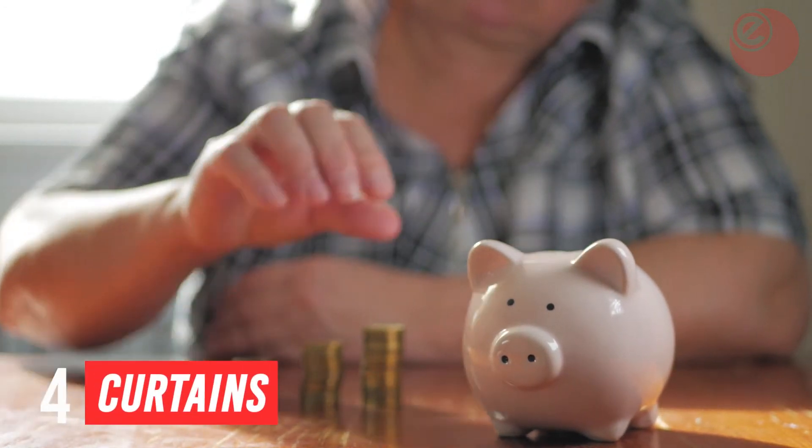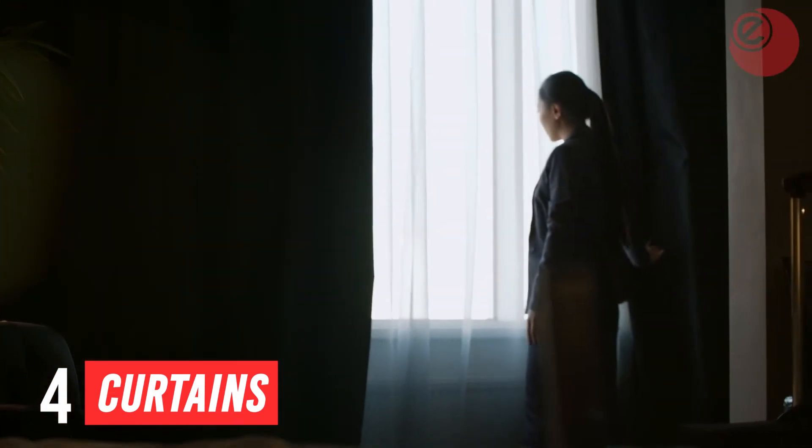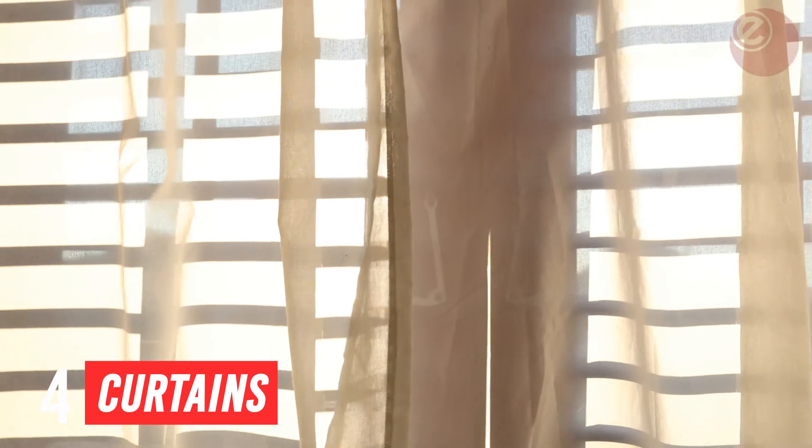Tip 4: If you don't have any, get yourself some curtains. We're not saying to keep them closed the whole time — if the sun is shining, open the curtains up. Use Mother Nature's warmth to warm your home, and it's free.